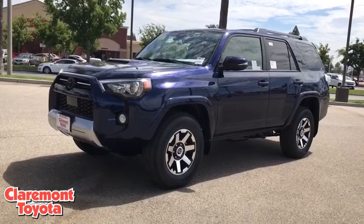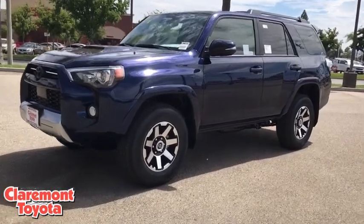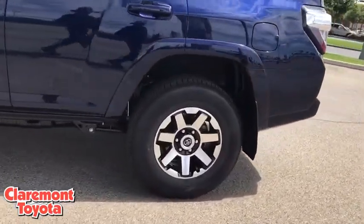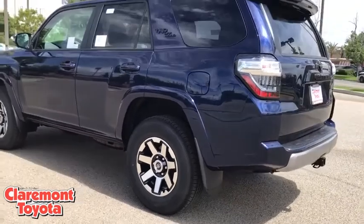Make a great choice today with the 2020 Toyota 4Runner. 4Runner durability is unbeatable. There are more 4Runners on the road today than any other midsize SUV.